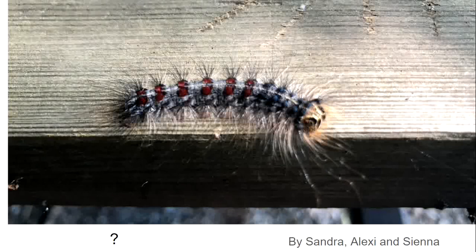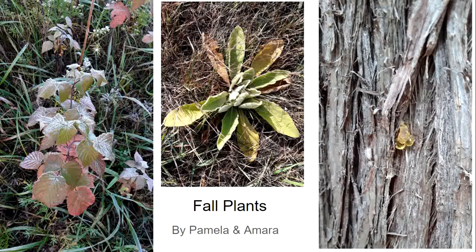I challenged the group to remember what caterpillar this is. Several people did — this is the gypsy moth caterpillar. We went over the life cycle of this caterpillar earlier, and during the winter we see the egg masses on the trees.